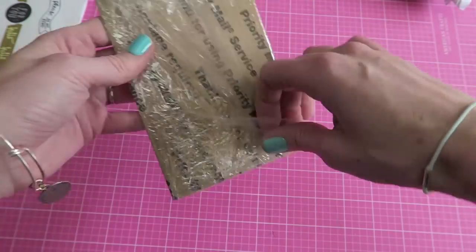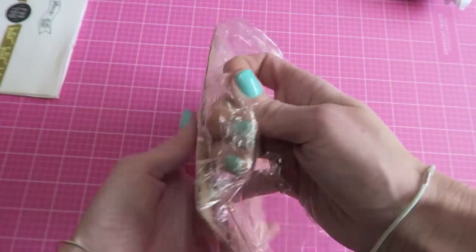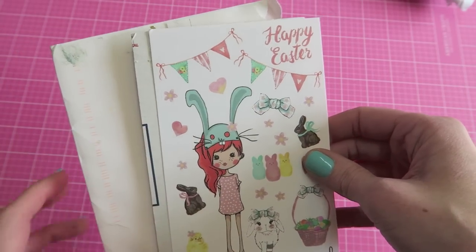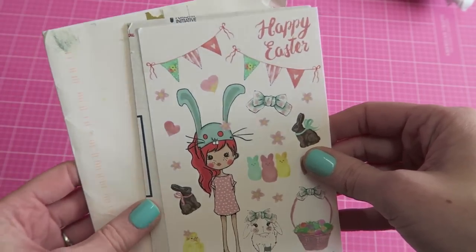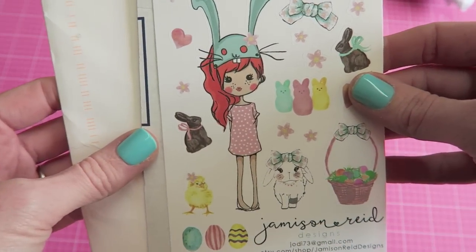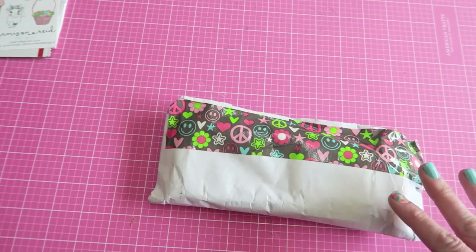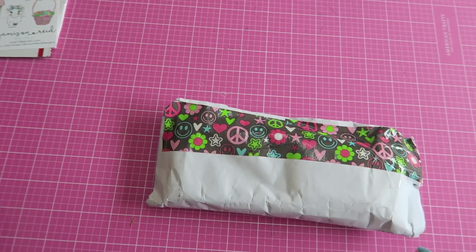Anyway, these are the stickers I was waiting on — these will be sent off for the giveaway. I still wanted to show them so you can get an idea of her style.